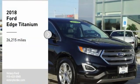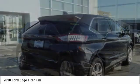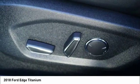Take a ride in the 2018 Edge. Thrills with more power and MPG. Either way, you're in for an exhilarating experience with Ford Edge.